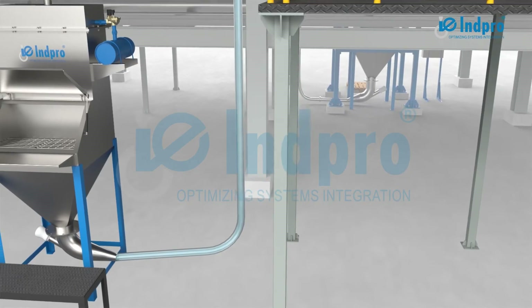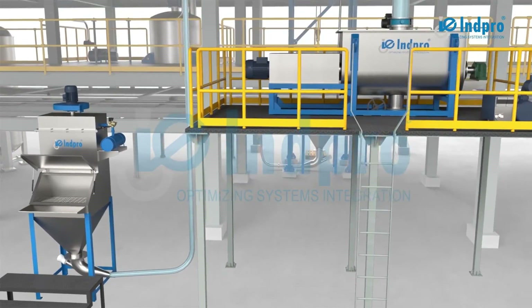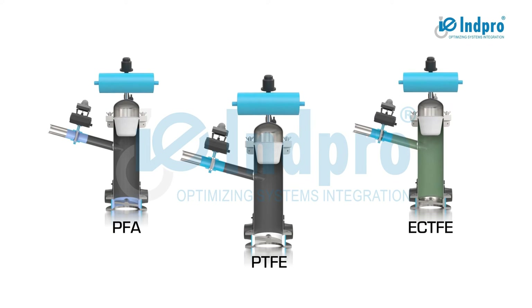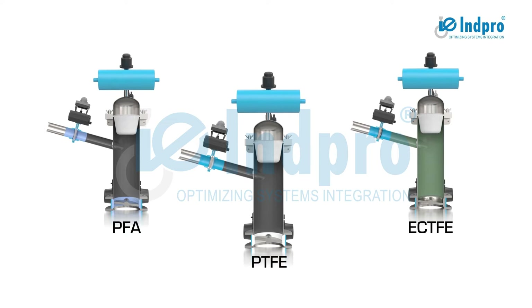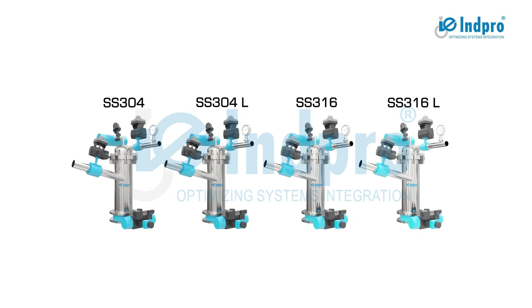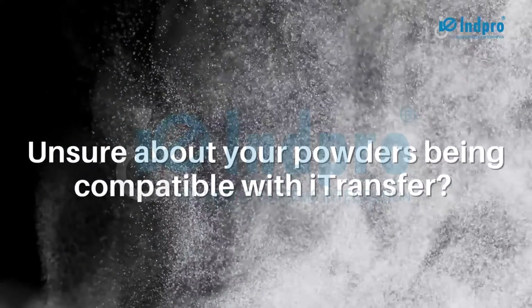For powders with hygroscopic, sterile, explosive, or oxidative properties, we transfer them under nitrogen blanketing. We also offer PTFE, PFA, and ECTFE linings in your PTS vessel, as well as valves for corrosive vapors and powders. The system is available in different materials, along with either fabric or non-fabric type filters, with FDA-compliant gaskets.